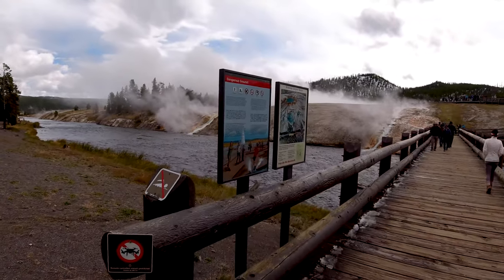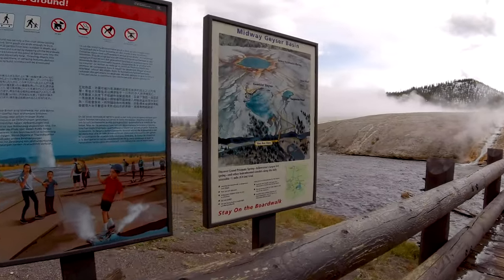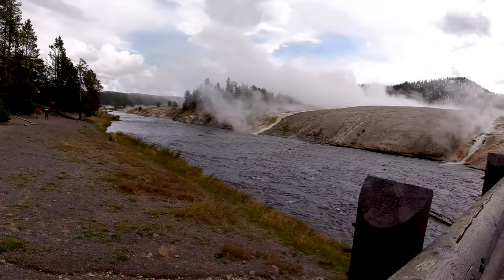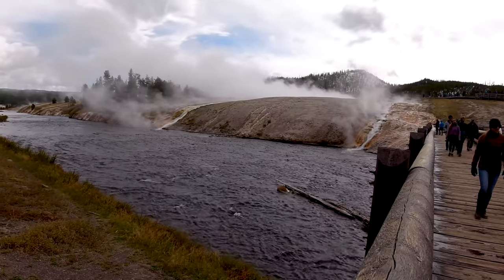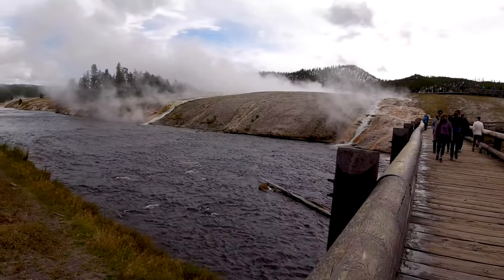Guys, we are approaching right now Midway Geyser Basin and this is unbelievable. There is some hot water.